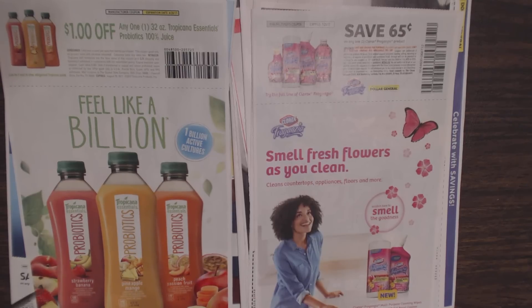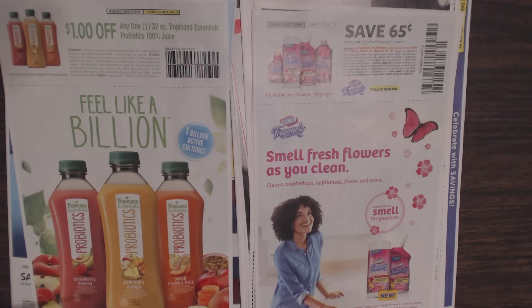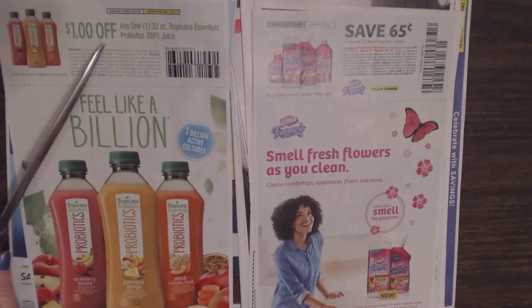This is a product made by Tropicana, which you might think of for orange juice or pineapple juice. But this is Tropicana Essentials Probiotics — we have strawberry banana, pineapple mango, and peach passion fruit flavors. You can save $1 off any one 32-ounce Tropicana Essentials Probiotics 100% juice.